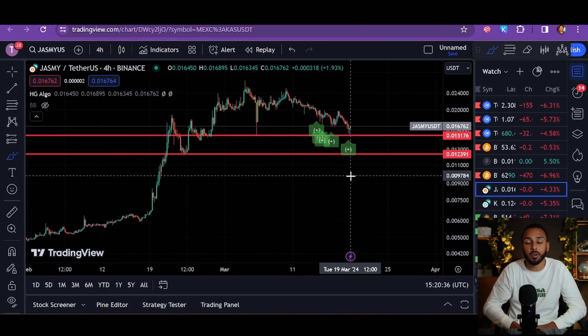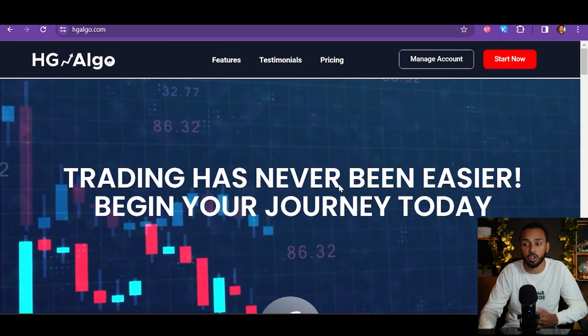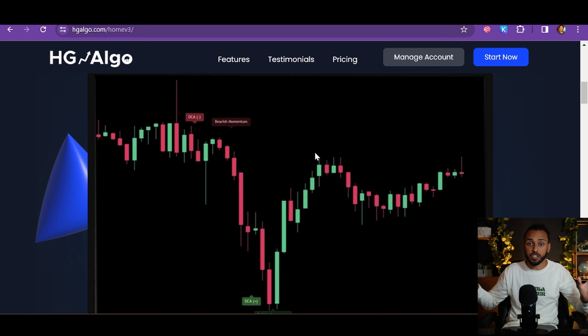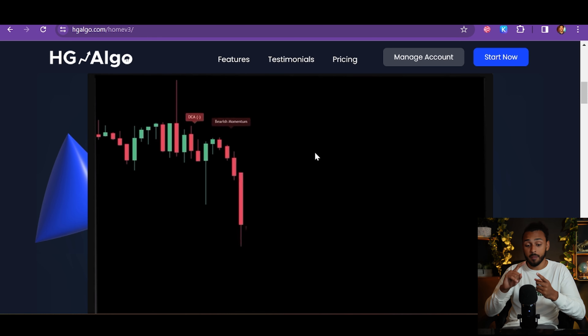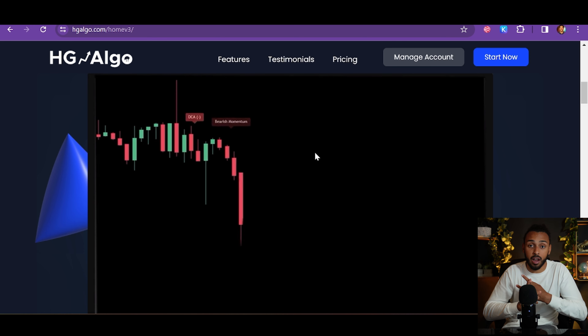The reason I've been doing that is because on the four-hour charts we are now getting the signal — the key alert — that it's a good time to be buying. You guys know that I've kind of wrapped my entire investment strategy around the indicator that I created, which is HG Algo. The way HG Algo works is I took all of the different investment strategies and indicators I use and merged them into one tool that tells you whether we're in bullish or bearish momentum and whether it's a good time to buy or take profit.